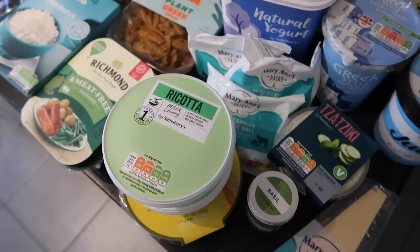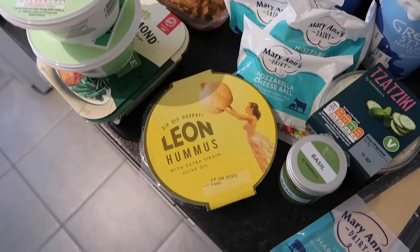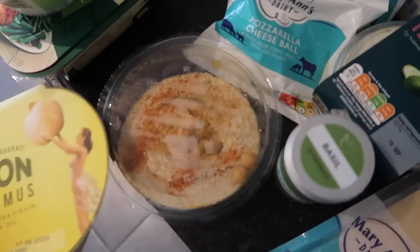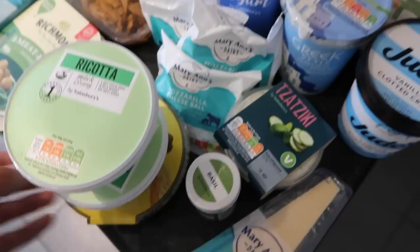I also picked up some ricotta — we're going to do ricotta stuffed spinach and ricotta conchiglioni, so I've got two tubs of that. I also got some of this Leon hummus — if you've ever been to a Leon, they are delightful. Look how good this hummus looks — it's got chickpeas and seasoning on there. Love a bit of Leon.